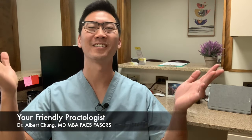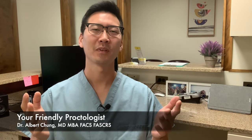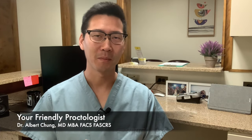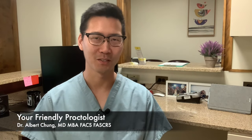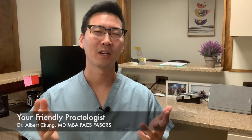Hi there, I'm Dr. Albert Chung and welcome to Your Friendly Proctologist. In this place we discuss the health of your bottom end, and I hope you can relate or learn a thing or two. Today I want to continue our talk about anal fissures. In the last video, which I'll have linked here, we talked about the basics of anal fissures — what does it feel like, what is it like to experience, and why does it feel like that.